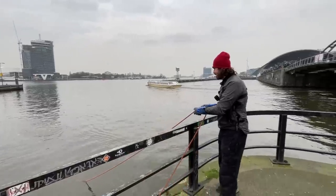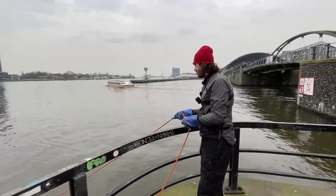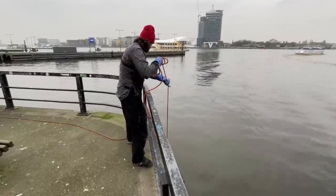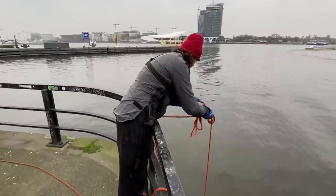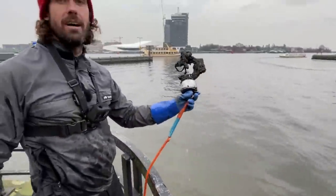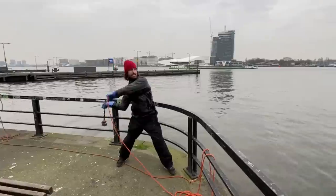I'm going to drag it over this way and see if I get something over here, Wim. Hang on, just got something. What do we got here? Bike lock.